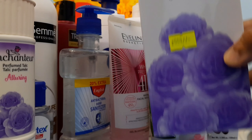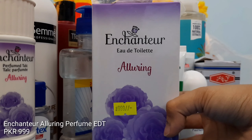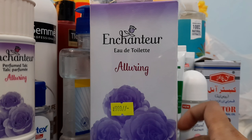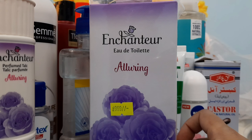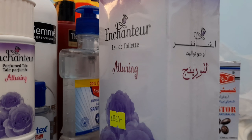Last but not least, I've got the Enchantia Alluring Perfume. Those who have seen my Enchantia perfume videos will know that this perfume was very hard to find. I was searching for it in Pakistan and I saw it at Imtiaz, so I thought I'd share it with you guys and I got one. I really like this perfume.